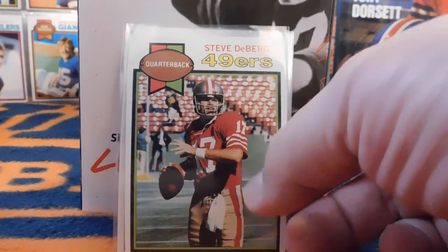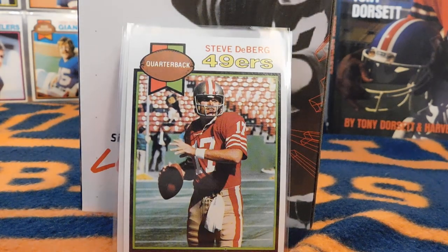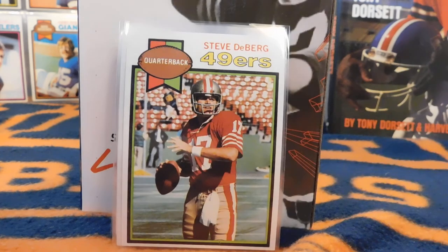This right here is Steve DeBerg's rookie card. He played for many years as a journeyman quarterback, but from time to time was the number one quarterback with some really good success. He's also the oldest quarterback to ever be on a Super Bowl winning team roster — he was 45 years old. Pretty impressive.